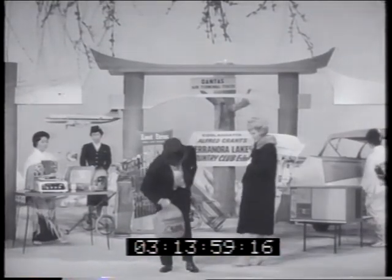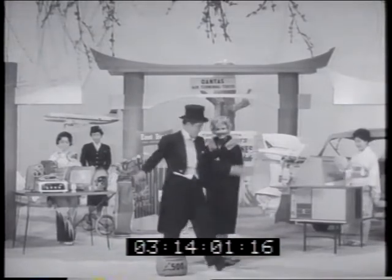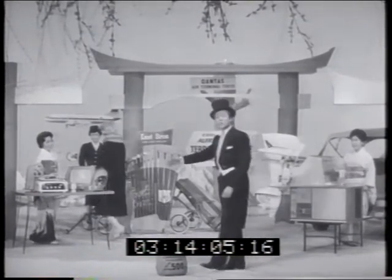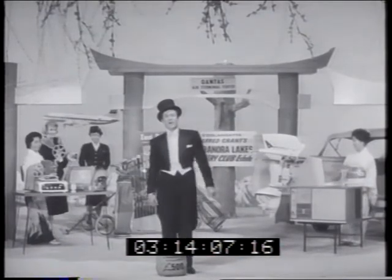Do you get the picture? One person wins the lot — everything, except the girls. All you have to do is estimate the total retail value of all these wonderful prizes. And remember, entries close on September the 30th.